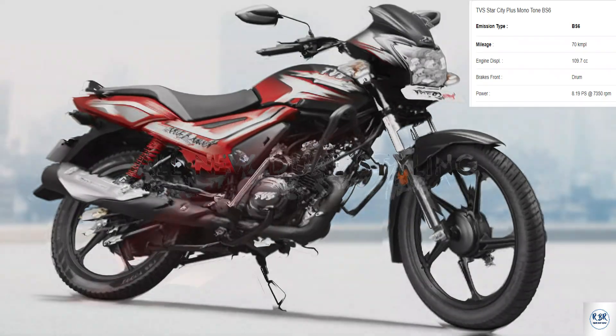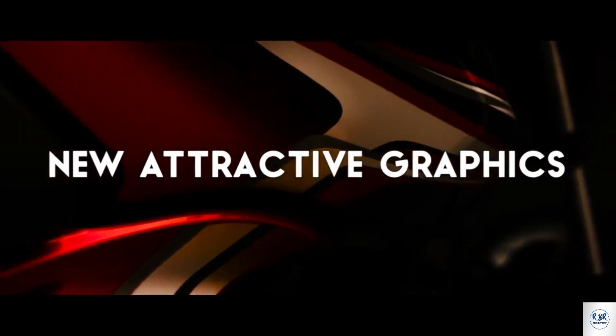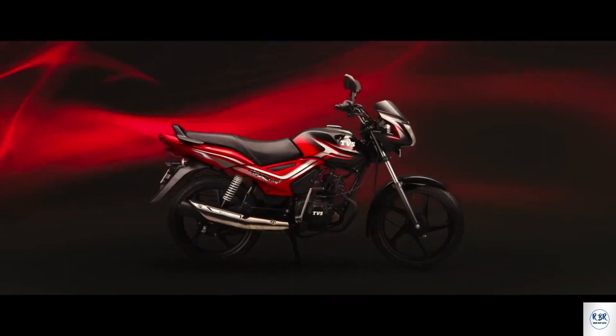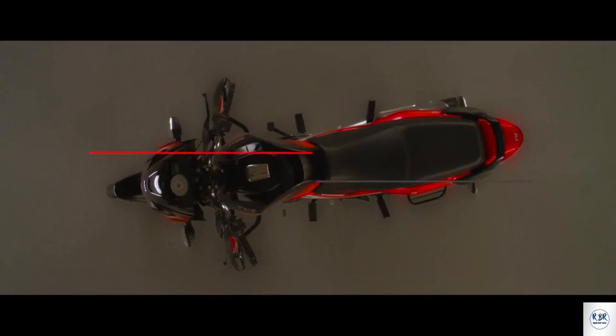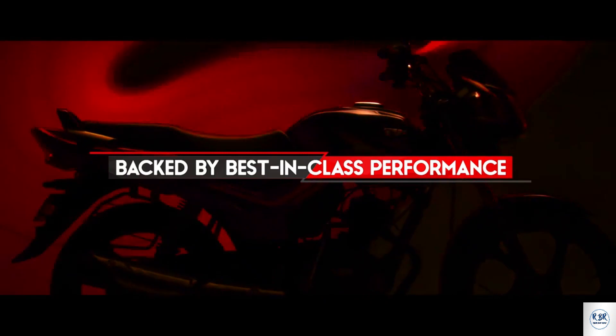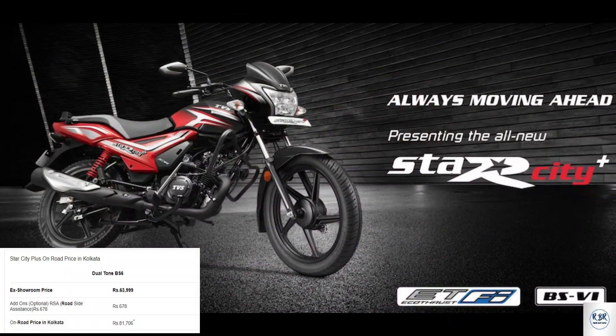TVS Star City Plus — this motorcycle has a 109.7cc displacement motor. The bike produces 8.19 PS at 7350 RPM and torque of 8.7 Nm at 5000 RPM. Mileage is 70 kmpl. On-road price in Kolkata is 81,706 rupees.